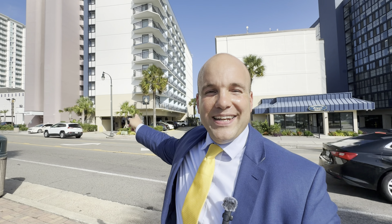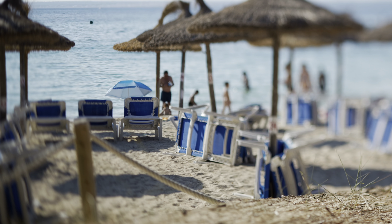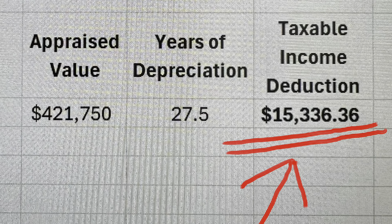You should invest in oceanfront condos in Myrtle Beach, South Carolina, because you can enjoy and increase the passive income of your oceanfront condo through the 20 to 22 million tourists that visit the number two vacation destination on the east coast each year. You can also anticipate over 100% appreciation experienced at many oceanfront resorts in our market during the recent decade.